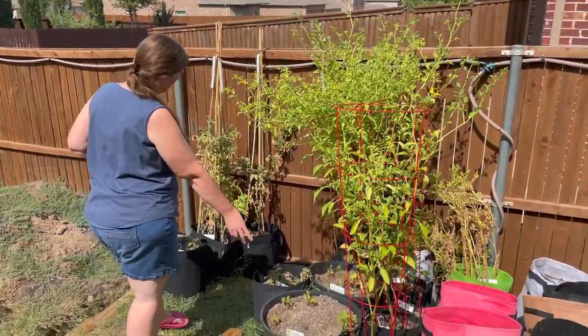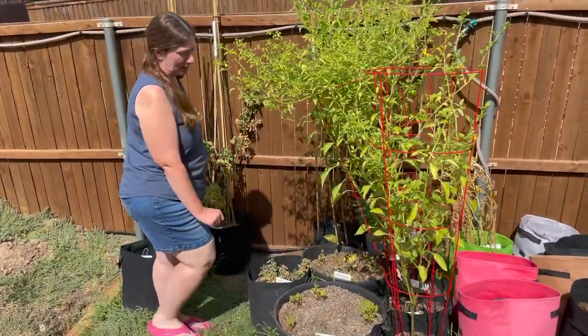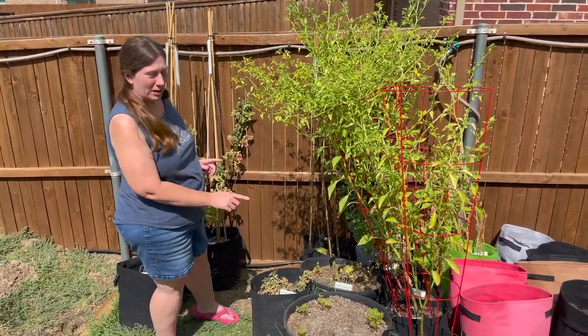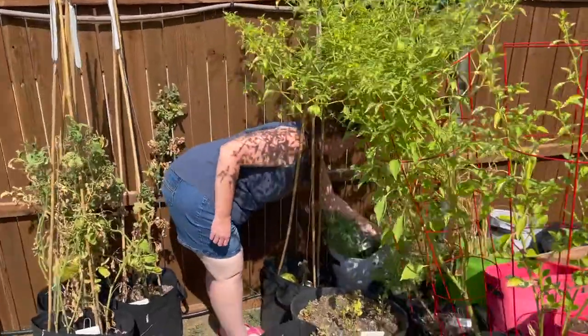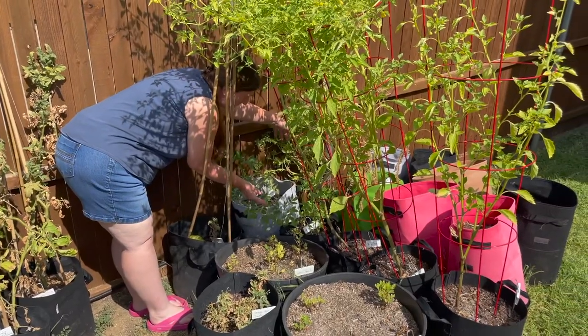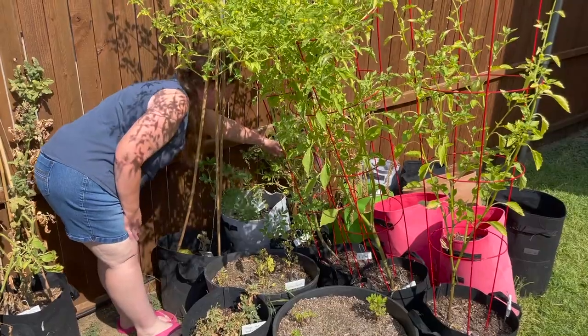The Spanish peanuts are still struggling — I'm trying to decide what I want to do with them, whether I just need to pull them out and plant something else. But the Spanish peanuts in the back here, if I lift up this potato plant that's been shading them — these peanuts have been growing, and there's actually a blue one there. I didn't know they bloomed!